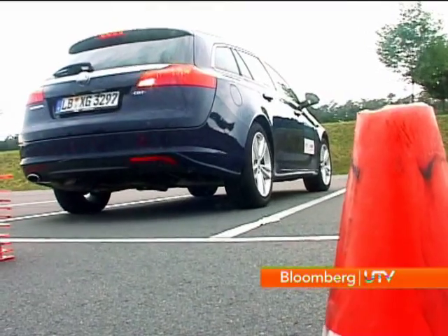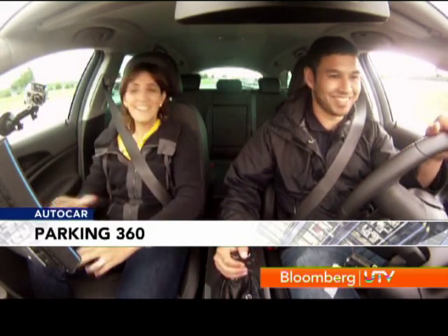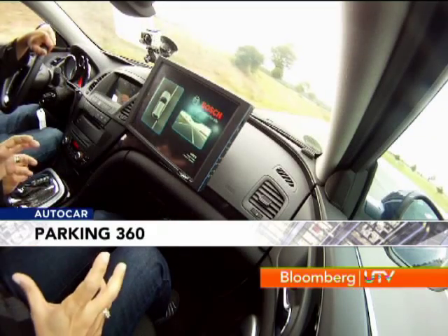Talking about easy parking, here's a technology to make it even easier. We're checking out a prototype, still in development, of a surround view system. As you can see on the camera, it gives you a vision entirely like a bird's eye view. The refinement still to be done is the detection of relative motion of other objects moving compared to the car, but we're going to park into a spot to see exactly how it works.